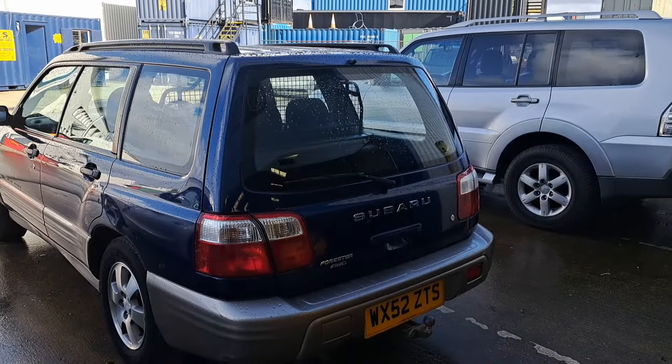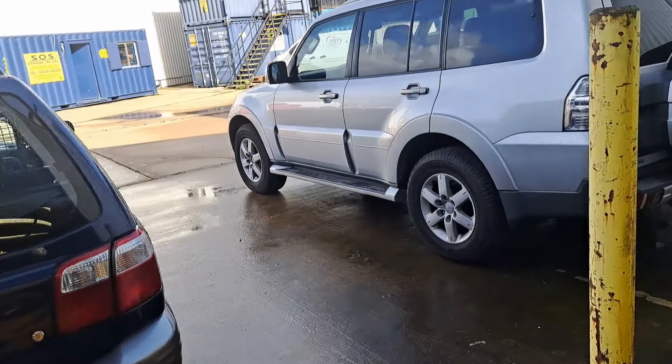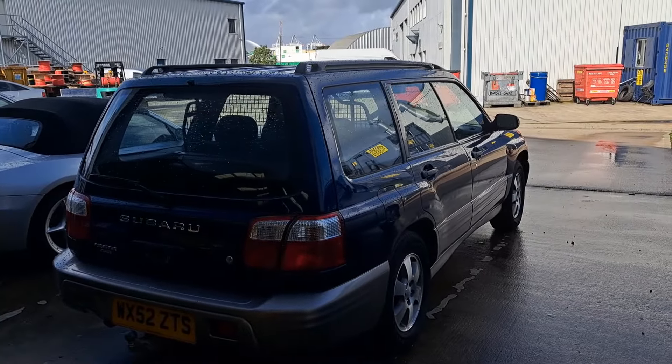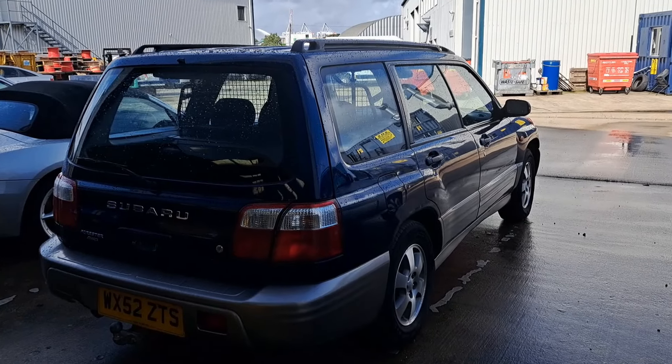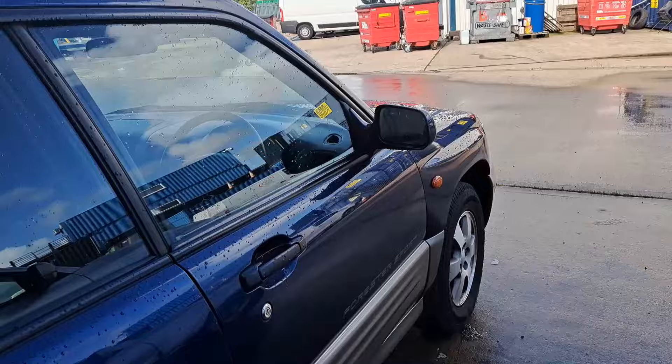It has got an MOT until 2025. The estimate on this is only £1,000–£2,000. I didn't realise these cars were in no-budget-reviews money. I was going to have a look inside but it's locked — some of the cars outside are locked, so it's unfortunate. We've got a dog guard in there, just a sort of cloth interior.